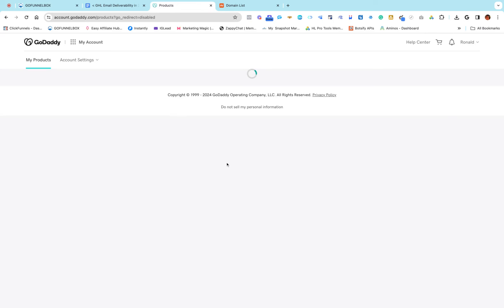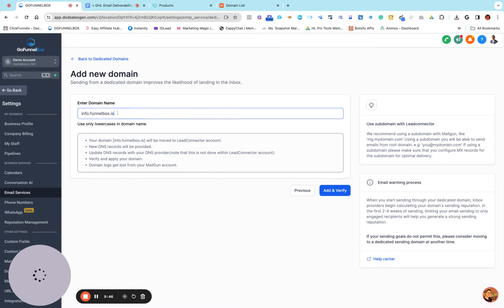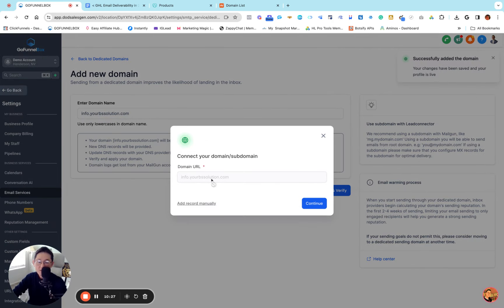I'm going to use info.yourbssolution.com for this GoDaddy example. Make sure you spell it correctly. You can name anything on the front — info, support, contact — but it has to be your actual domain name. After you set your name, all you need to do is click Add and Verify. My recommendation is if you already have GoDaddy, just click Continue — the Go High Level system already syncs with GoDaddy and will set up everything automatically. But in this video I'm going to do it manually to show you how it's done.